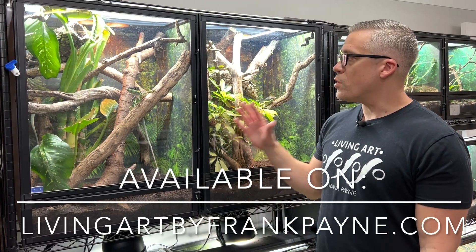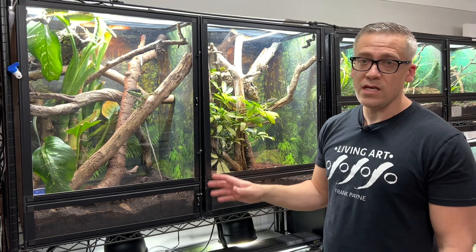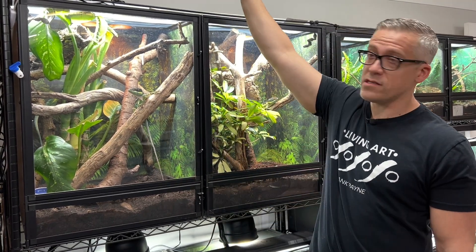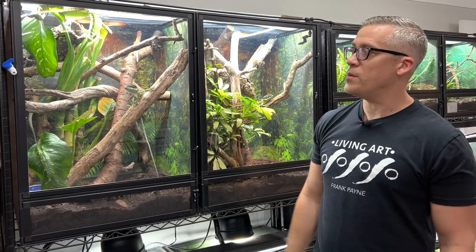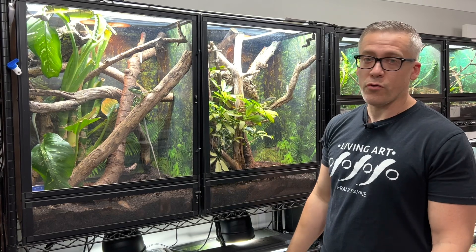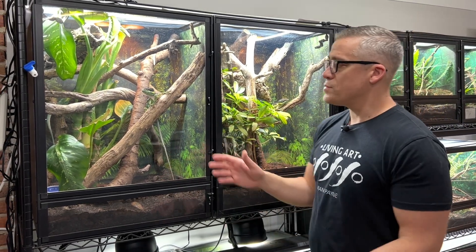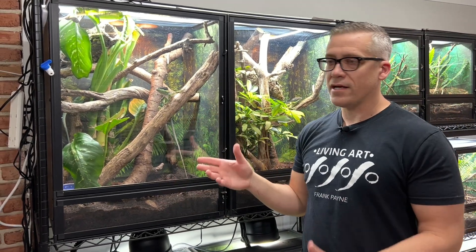I'm keeping these two pairs in Leap habitats, which I am a consultant for and also sell on my website. These are prototype enclosures — 22 inches wide, 17 inches deep, and 30 inches tall. The ones you can actually buy are six inches taller, which makes them even better. They're just absolutely perfect enclosures — they look fantastic and they're the perfect size and orientation for this species.